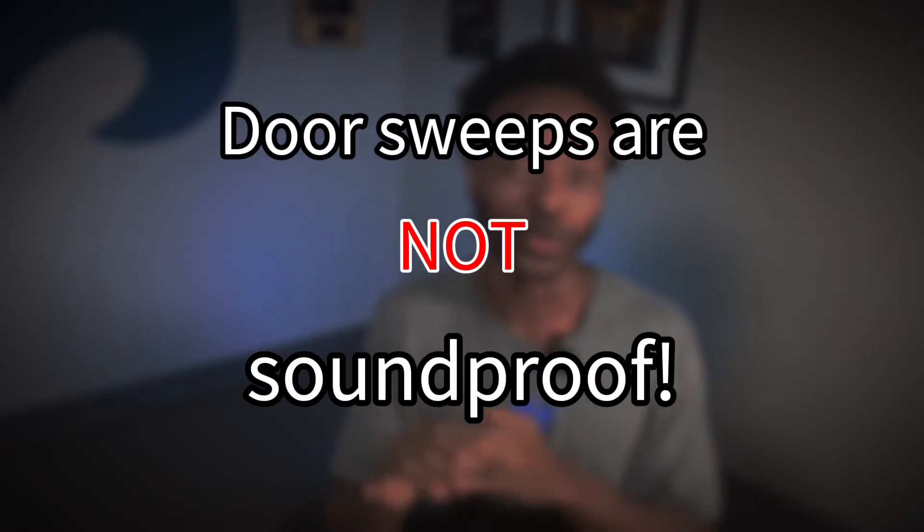Today we're revealing the truth about door sweeps. The real truth is that door sweeps will not soundproof your door nor your room. They may be good at blocking bugs, snakes, or snails, but not sound.